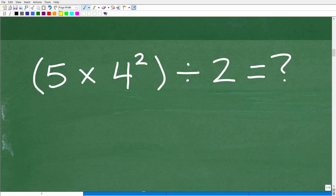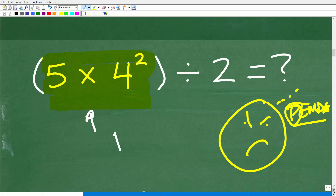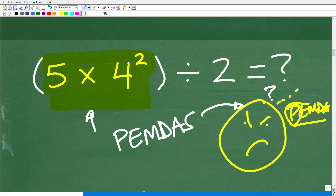We have parentheses 5 times 4 squared, end parentheses, divided by 2. We need to focus. Remember this is a mental math problem, so in your brain you're thinking about PEMDAS. P: do we have parentheses? Yes, we do. So we focus inside the parentheses. Now applying PEMDAS inside the parentheses: we're holding the problem in our heads without doing any calculations yet, just thinking about what to do.